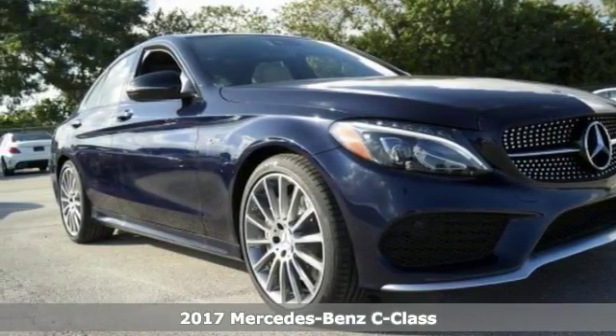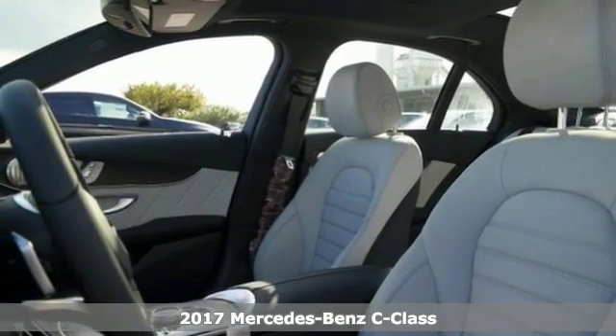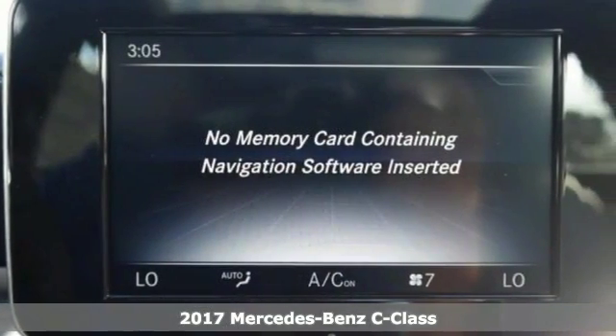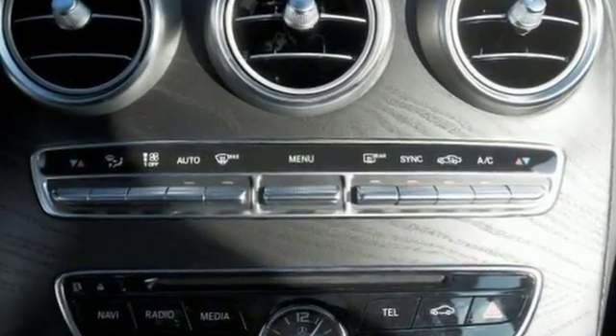Everyone will fit comfortably in this 2017 Mercedes-Benz AMG C43. This one has great features like the 4MATIC all-wheel drive system and Dutch screen display. It has Bluetooth connectivity, so this sedan is sure to please.